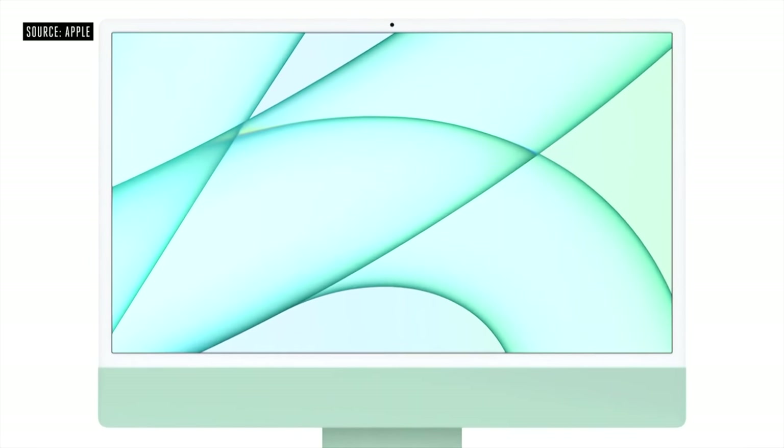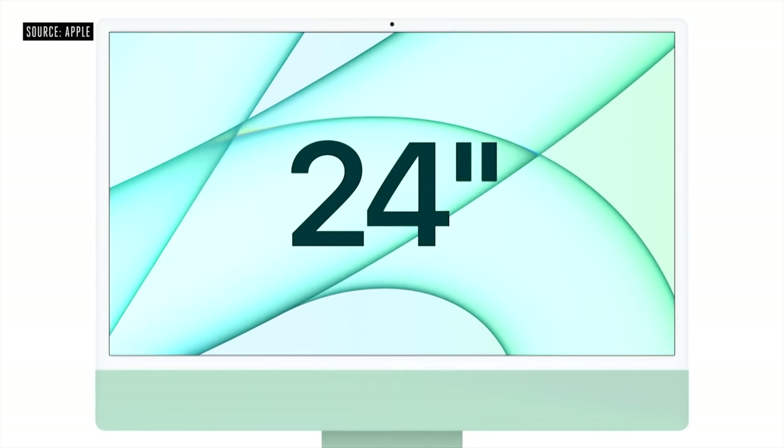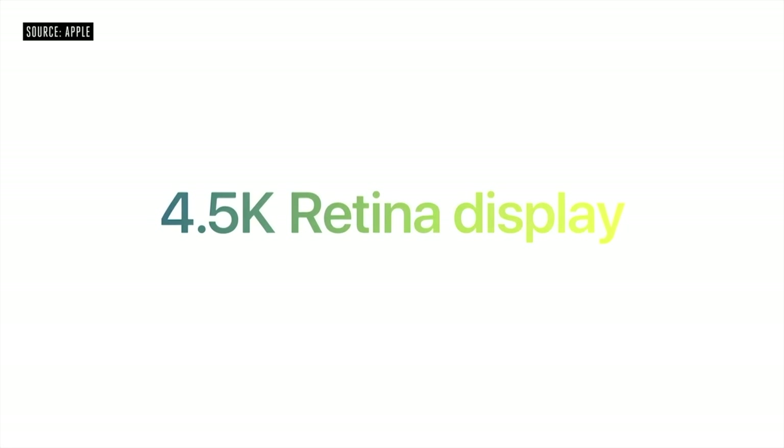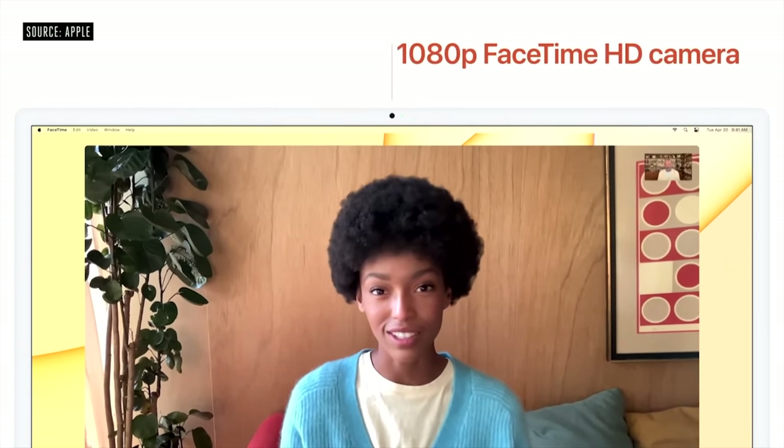To be clear, the iMac is a great all-in-one device. One notable benefit is that 4.5K resolution on a 24-inch display — that's quite rare to find on standalone monitors. You also get that brand new 1080p webcam built right in. With the Mac Mini you could buy a separate webcam for around $20, but it's a nice convenience having it built into the iMac.